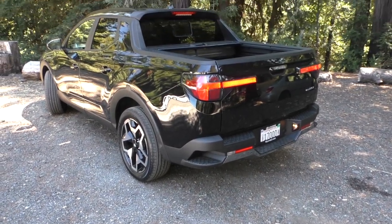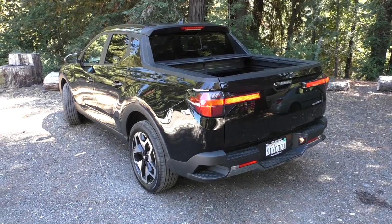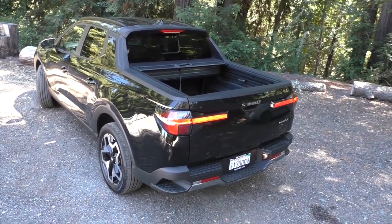This is Senior Editor James Rizwick with the all-new Hyundai Santa Cruz. I'm going to show you some of the distinctive features of its pickup bed.